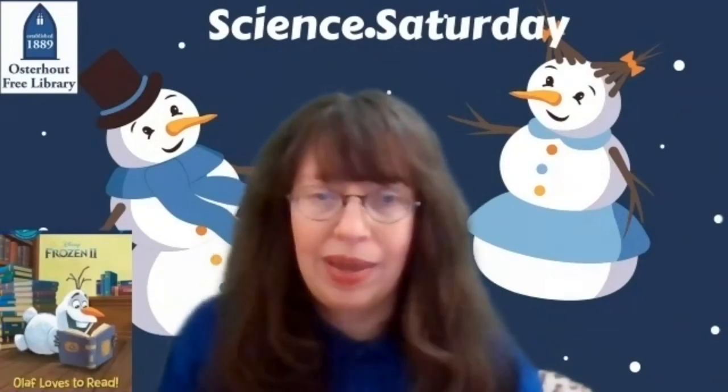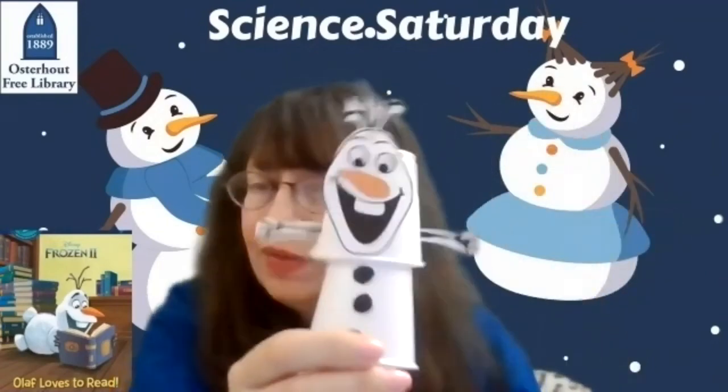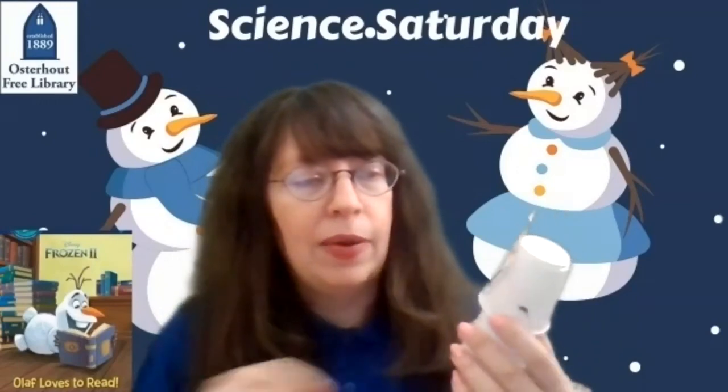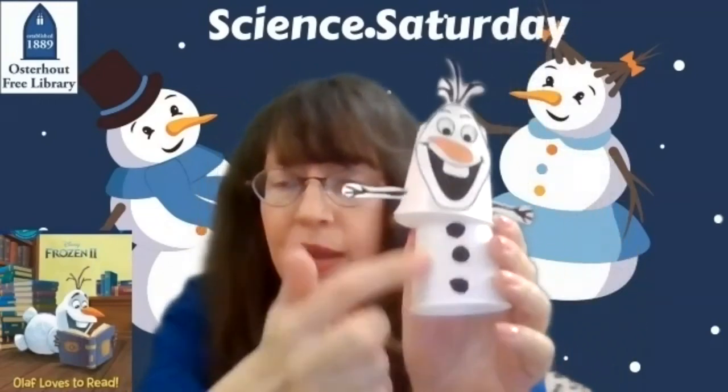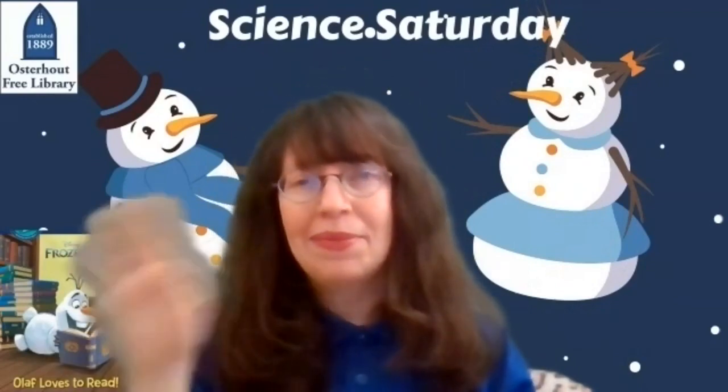Once you've done that, now's the fun part — you get to decorate your snowman. I made mine look like Olaf, of course, because he's everybody's favorite snowman. But you can make your snowman look any way you wish. I gave him a face, some arms, and of course a snowman needs some buttons. What kind of snowman will you create? I hope you had fun. I hope you keep reading and exploring. I'll see you next time. Bye!